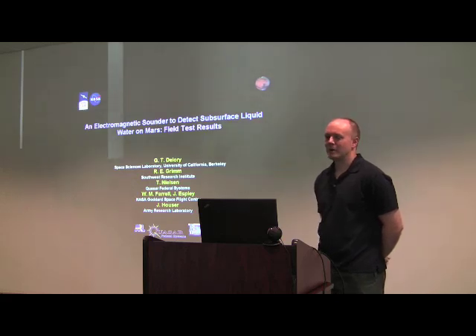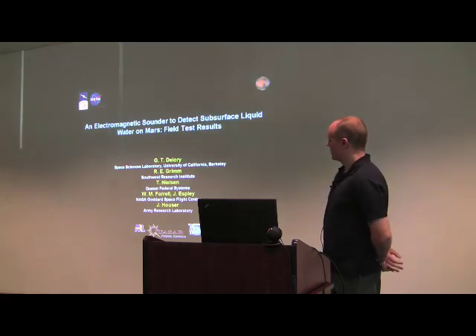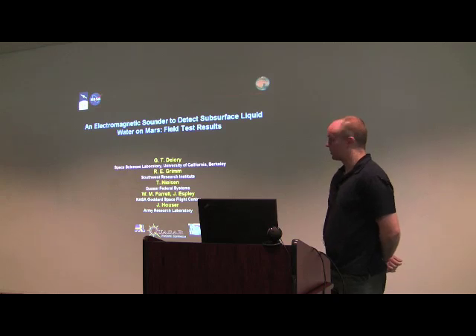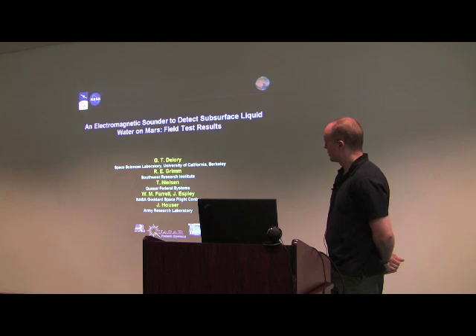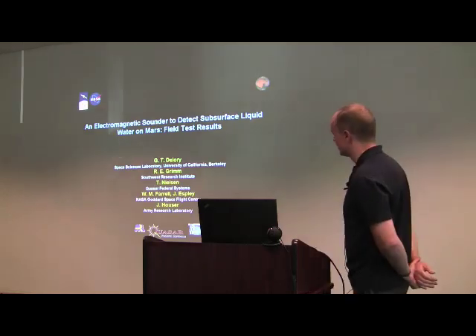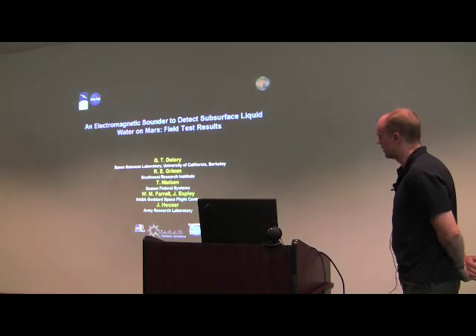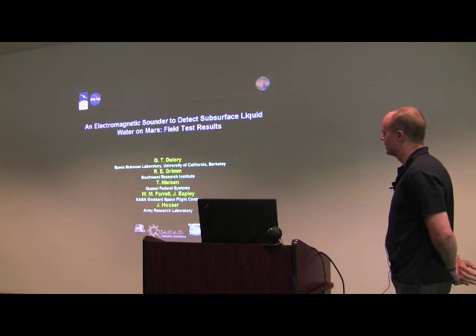There's a wide variety of individuals involved in this project. For geology and geophysics, Bob Grimm at Southwest Research Institute is my partner. I've also worked with Quasar Federal Systems with Tom Nielsen, who does DOD work in electromagnetic sensing, along with co-investigators at Goddard Space Flight Center and the Army Research Lab, given their experience in electromagnetics.